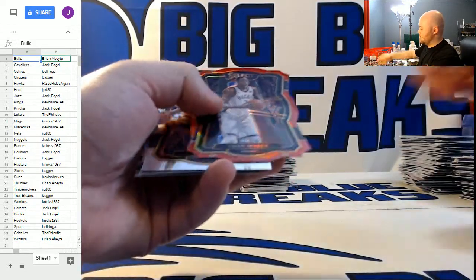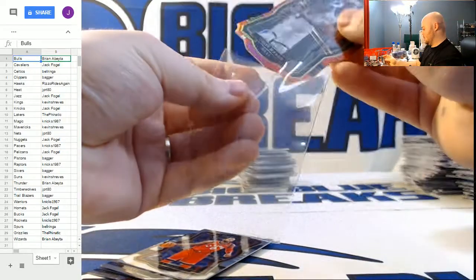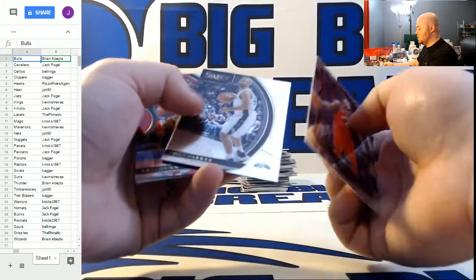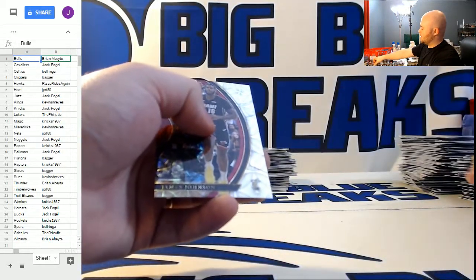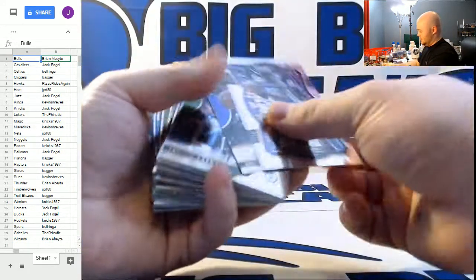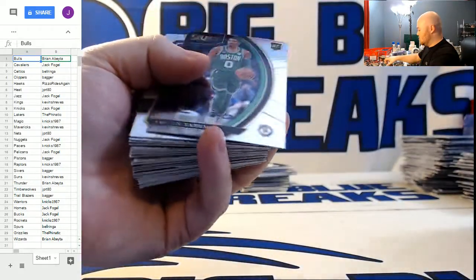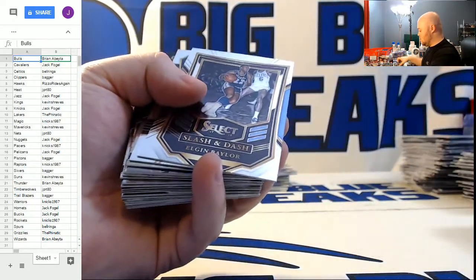Red Thon Maker die cut for the Bucks, numbered 135. You guys think Thon Maker is closer to 20 years old or closer to 40 years old? That seems to be the big debate about Thon Maker — whether or not he's really as young as he says he is. Jason Tatum rookie. Silver Michael Kidd-Gilchrist for the Hornets — go Big Blue. Slash and Dash for the Lakers, Elgin Baylor.